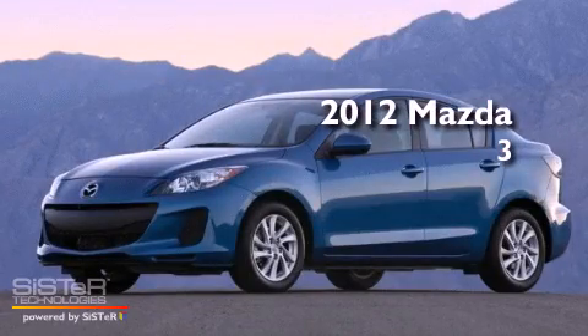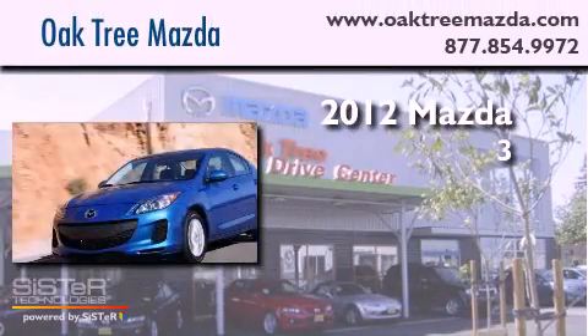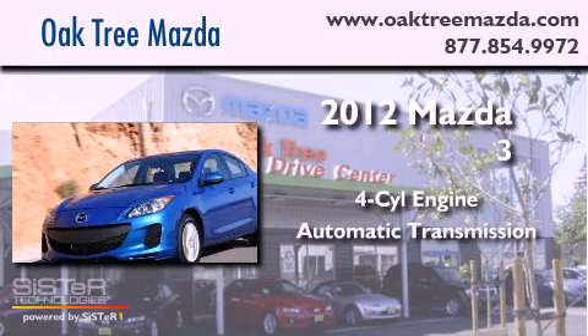This is a brand new 2012 Mazda 3. It features a four-cylinder engine and an automatic transmission.